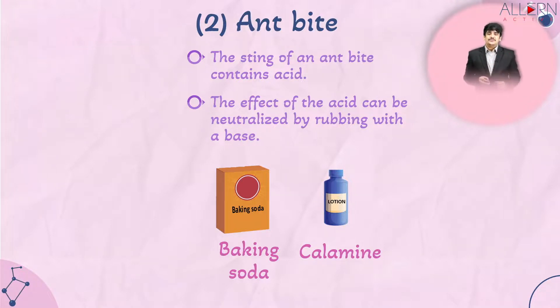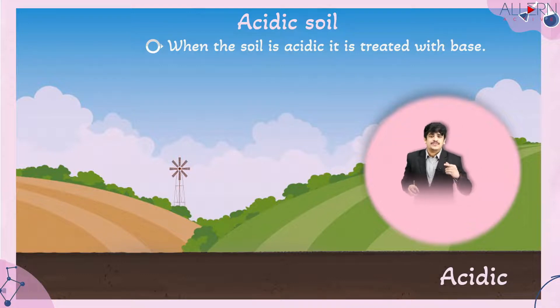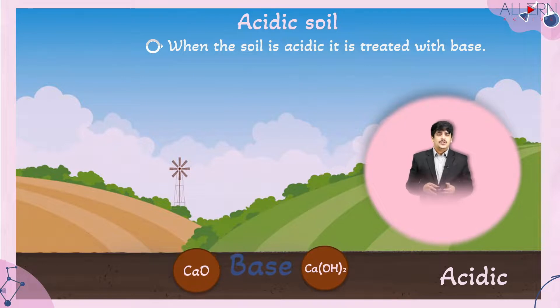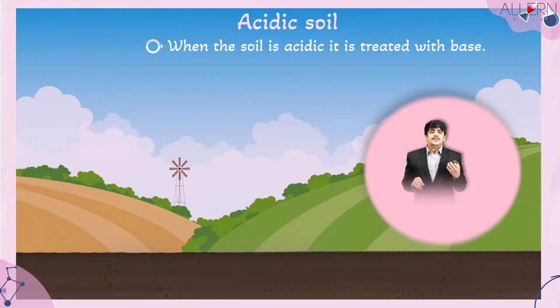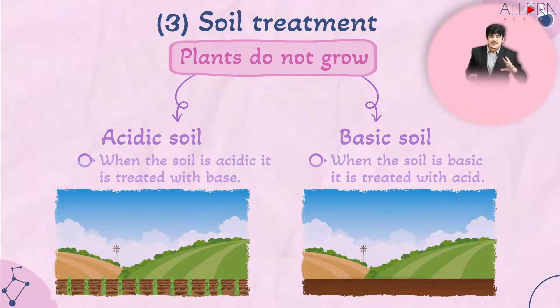The third application is soil treatment. Plants do not grow if the soil is too acidic or too basic, so acidic or basic soil must be neutralized. When soil is acidic, it should be treated with a base — you can add quicklime (CaO, calcium oxide) or slaked lime (Ca(OH)₂, calcium hydroxide). Both are excellent bases that react with the excess acidity to make the soil more neutral, after which plants can grow properly.